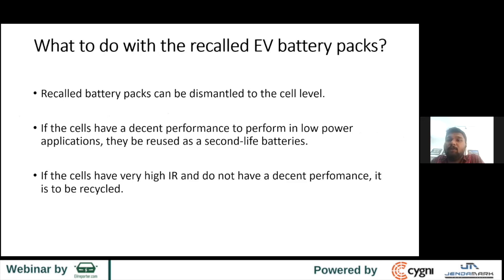The next question is: what do we do with recalled EV battery packs? Recalled packs can be dismantled and each cell checked for data — what is the IR? If it has a decent IR, it can be reused. We call it a second-life battery — it can be reused in solar applications for peak-hour charging and slow discharging. But if the cell's IR is too high and the cell has degraded too much, it has to go for recycling. There's no other option.